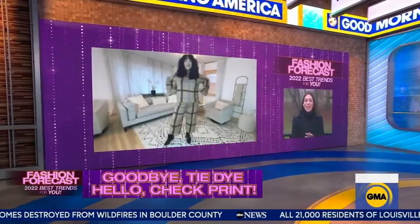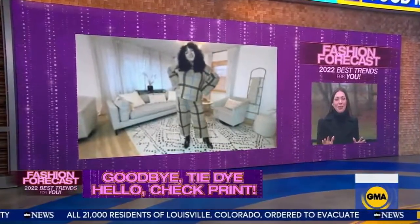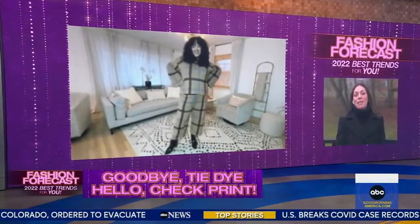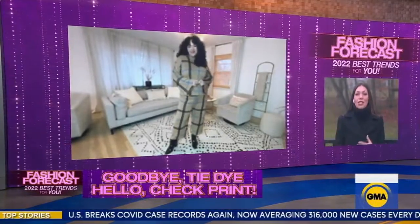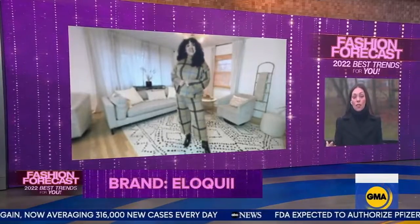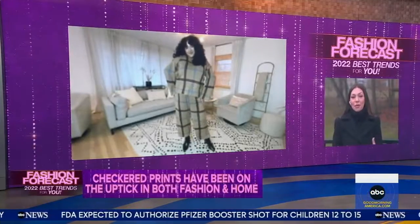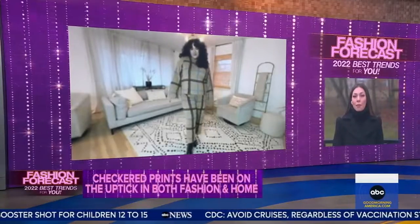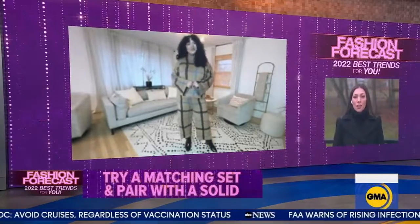I say that lightly — I don't think tie-dye is ever being fully replaced. I know our producer Farron almost had a mild coronary when I told her that tie-dye had to go away. But if you wanted to make something feel a little more elevated, you can try a different pattern — and that's all about the check print. A really modern check print is this windowpane: a really oversized check print. As you can see on Grace, this is a matching set from Eloquii that really stands out. If it's a little overwhelming, just break it up — wear the top with solid bottoms or vice versa. It's a really modern, fresh print.